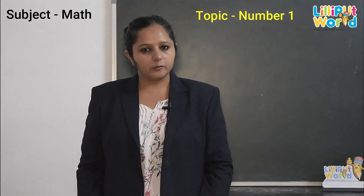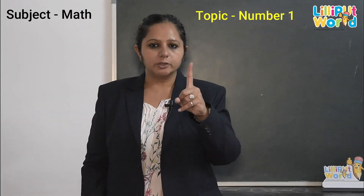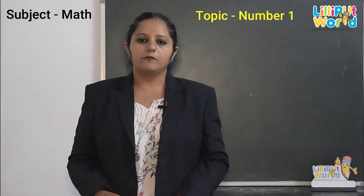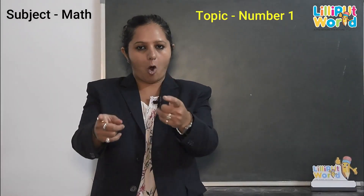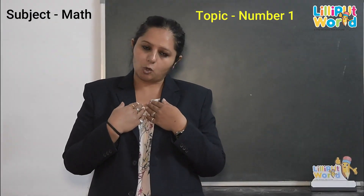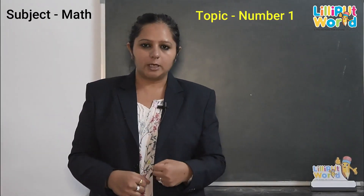But before we start, we count 1 to 10. So, we build a number building. I want you all to participate with me. So, are you ready? Come on, let's do.